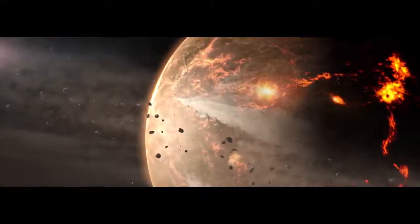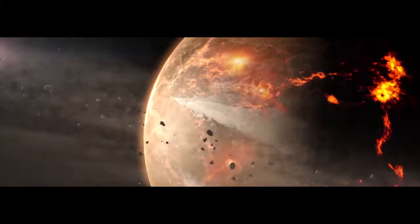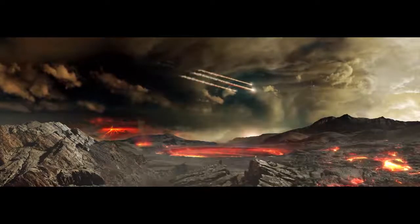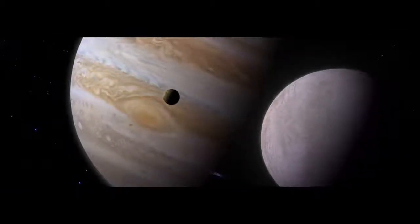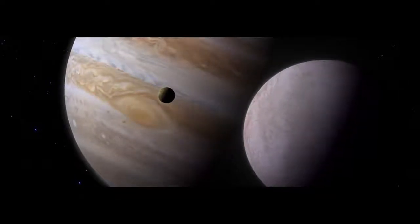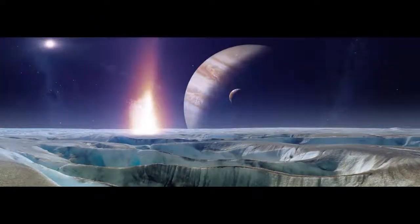They rain down on the inner planets, hammering and re-melting large portions of their crust. Did these impacts also deliver organics and water — key ingredients for life? Back in the asteroid belt, Bennu's parent body is lucky. It survives this period of heavy bombardment. The solar system cools and calms. Jupiter and its many moons assume the orbits that we see today. Billions of years of quiet follow. More or less.